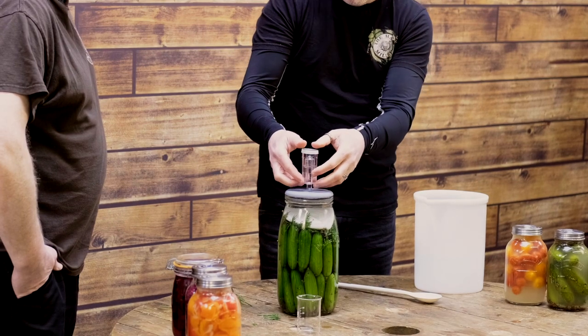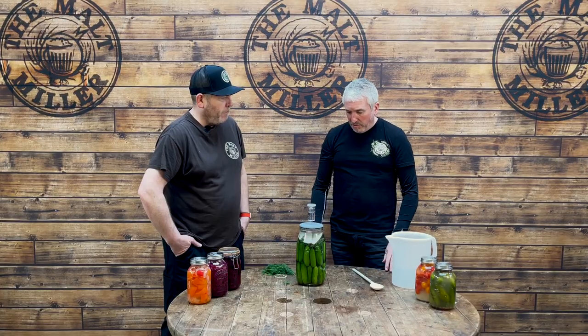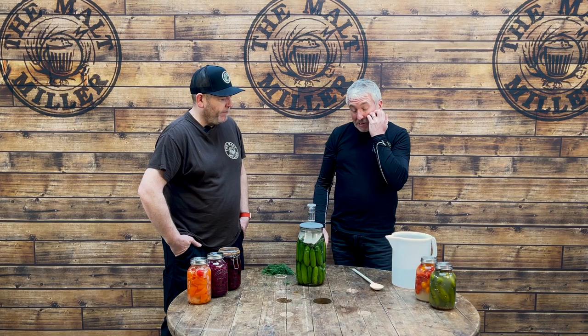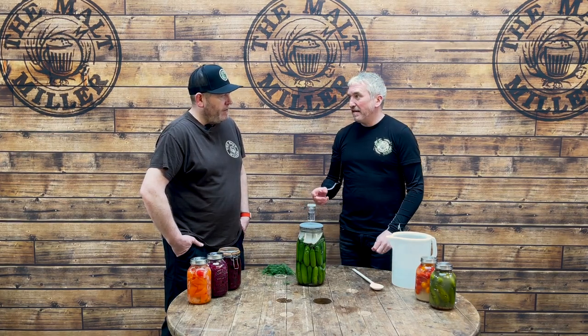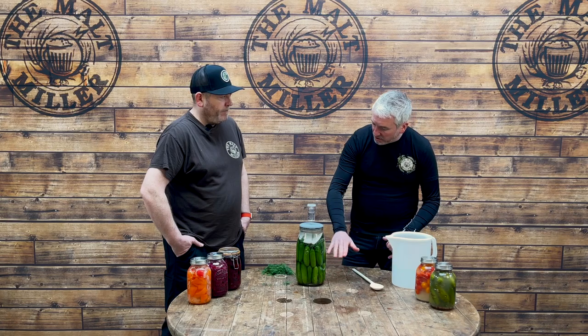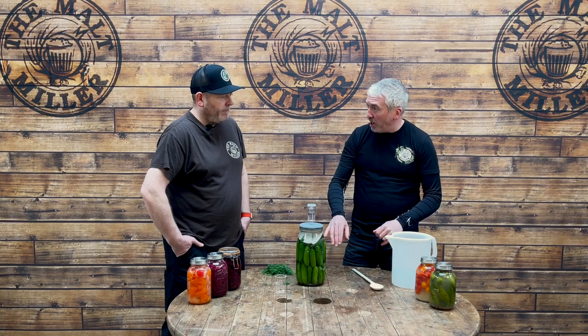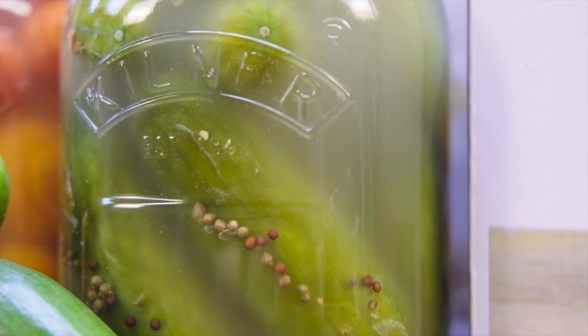Then what — you leave it and wait? Put it in a tray or something just in case it gets a bit lively. I would definitely put it on a tray — it might get a bit fruity. We're going to leave it at room temperature. It doesn't have to be dark or anything like that. You will start to see — we're familiar with fermentation, but for those that aren't — bubbles start to rise throughout the jar. It'll also start to go a little bit cloudy and you might see some yeast forming around some of the vegetables in there.